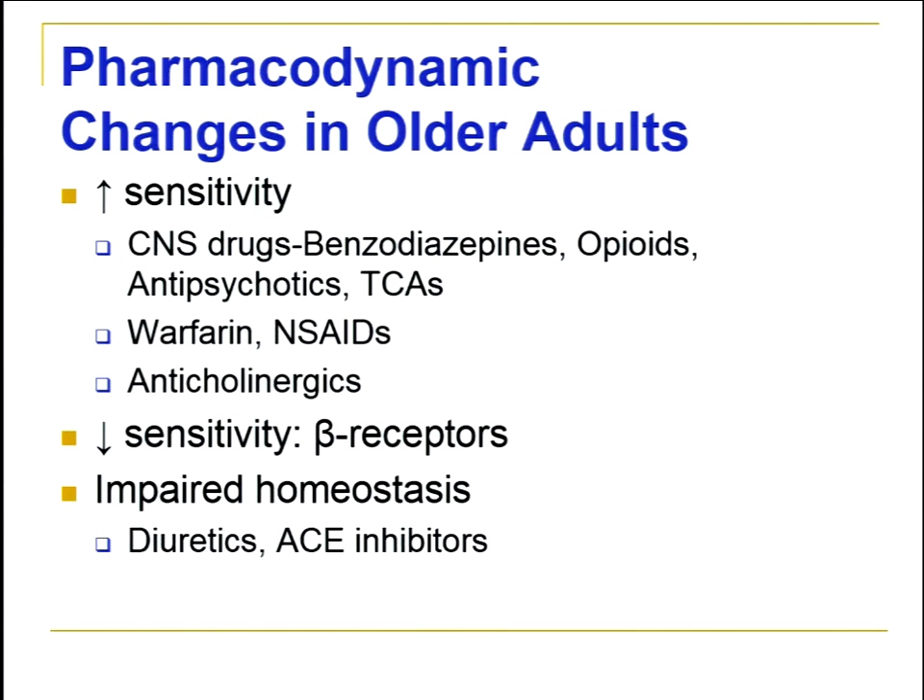Warfarin and nonsteroidal anti-inflammatories also show increased sensitivity — warfarin carries increased risk for bleeding, and nonsteroidals show increased GI bleeding in older adults. Anticholinergics, especially in those with underlying CNS disease, show increased sensitivity to delirium side effects as well as constipation and dry mouth. Decreased sensitivity has been demonstrated with beta-receptor drugs, since beta receptors tend to downregulate in older adults — probably because norepinephrine and epinephrine levels are higher — so initial use may not produce as brisk a response as in younger adults. However, these receptors will upregulate with time.